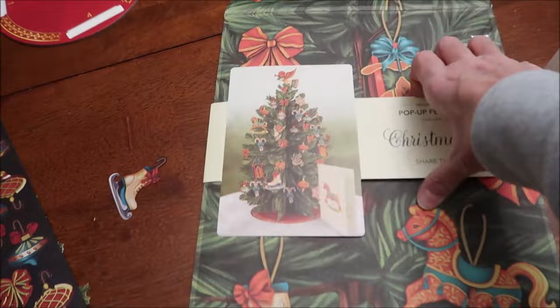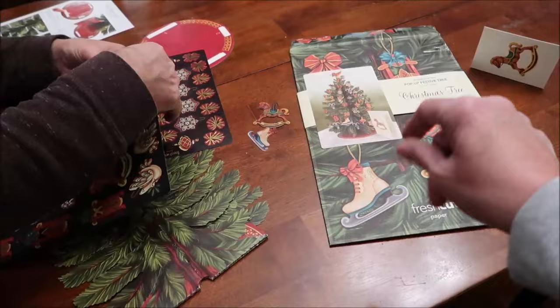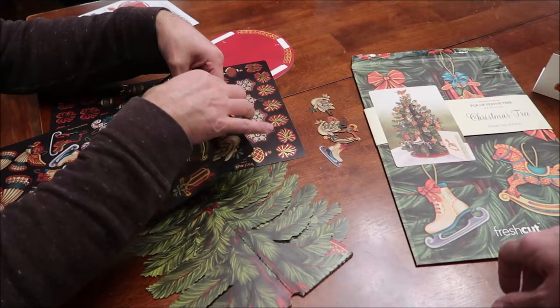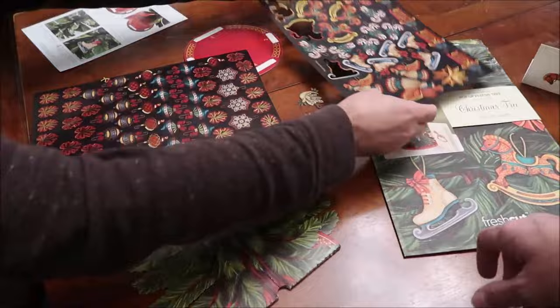Oh, those are the ornaments for the tree - you pop them out! I've seen these at Hallmark and World Market. At World Market they had one that was like a bouquet of flowers. So you have to pop all these out first - I can put the tree up and do these in a little bit. There's a lot of warm-up with this one!